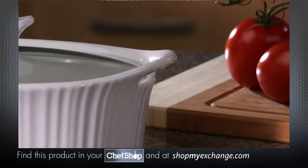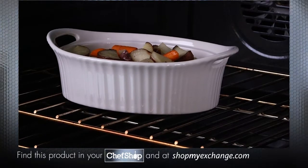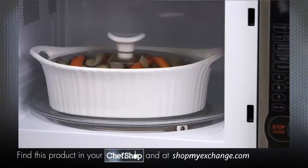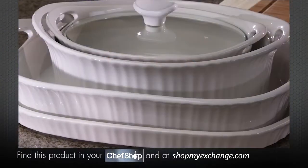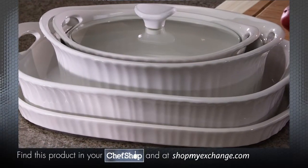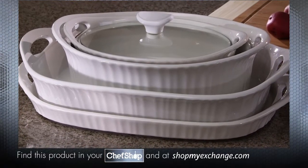With its classic fluted design, this French White Oven-to-Table Bakeware brings elegance to any occasion. Safe in the oven, microwave, refrigerator, and freezer. Go ahead, nest several Corning Ware French White Bakeware pieces together, solving your kitchen storage dilemma.